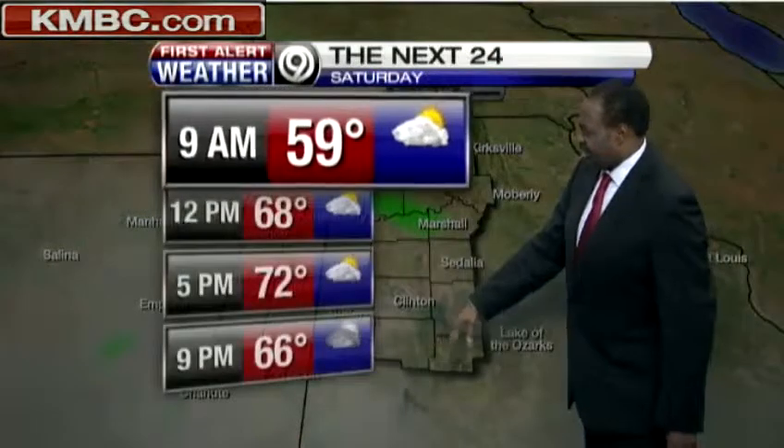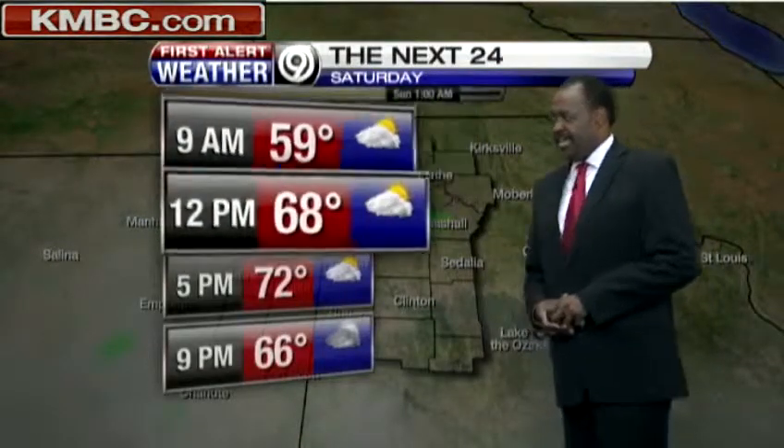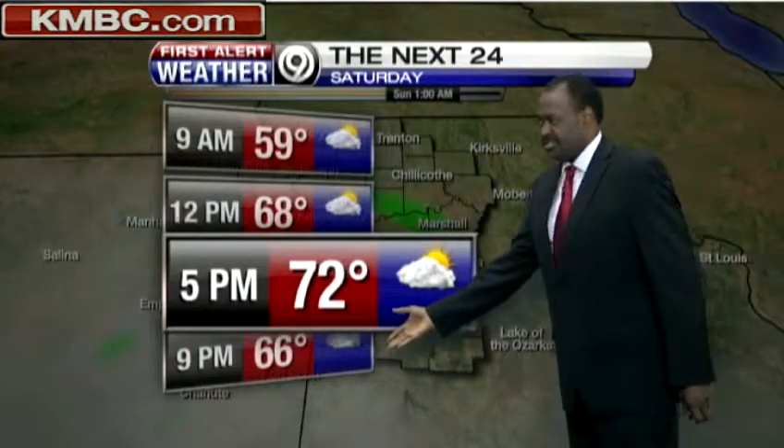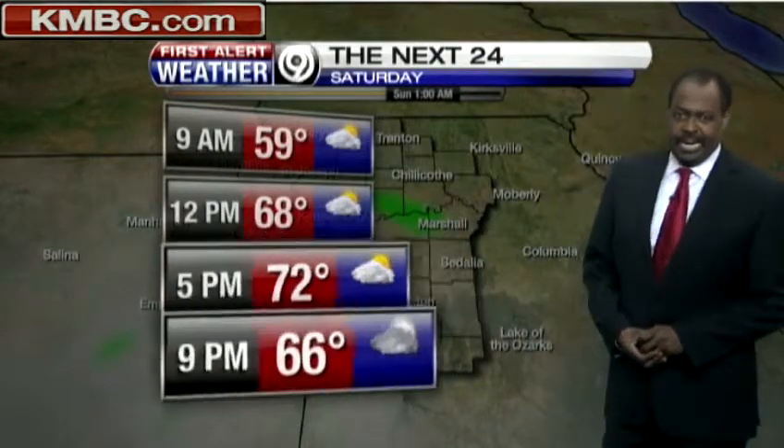On FutureScan, the better chances for rain are down to the south. Tomorrow: 59 degrees by 9 in the morning, 68 by noon, 72 degrees will be the high temperature, and then 66 heading in by 9 p.m.